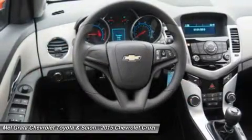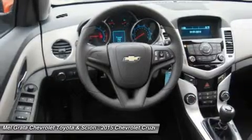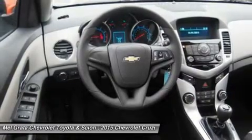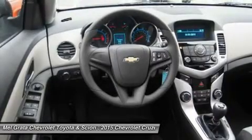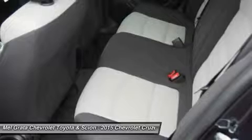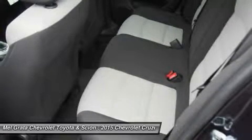Fuel economy varies for these trims based on which you opt for, but the best performer hands down is the Eco with a manual transmission that gets an EPA estimated 28 MPG City and 42 MPG Highway.